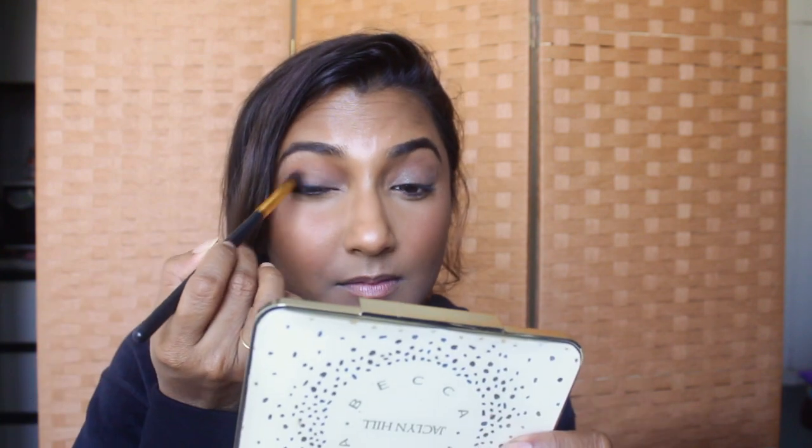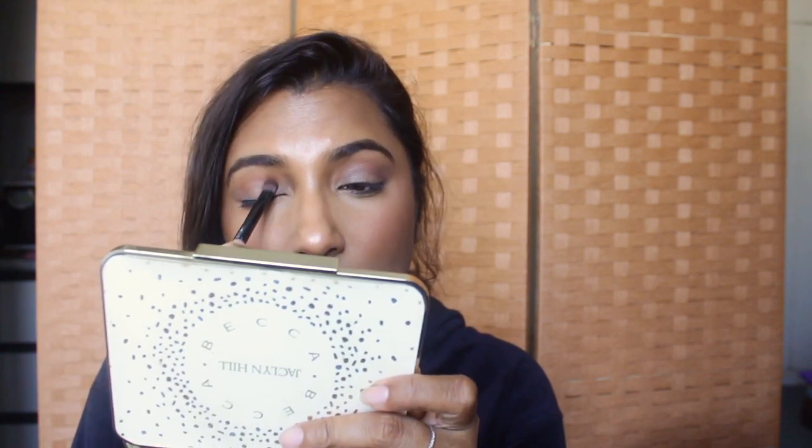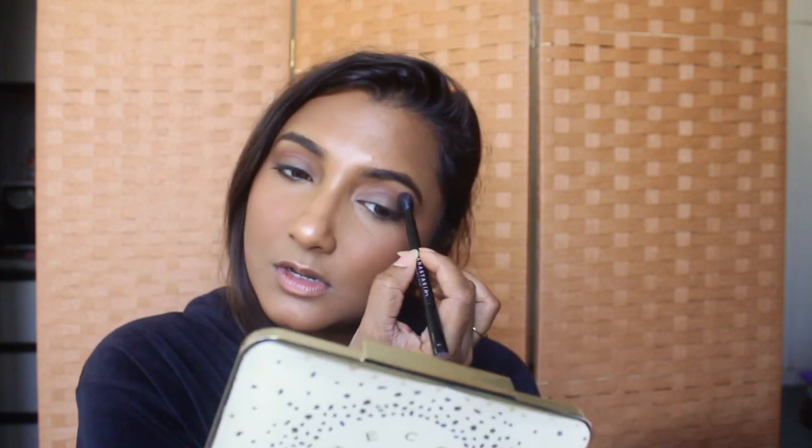It's a very subtle difference, but that difference makes or breaks your eye makeup. Now that the transition is all laid out, we can move on to deepening up the crease. For that I'm using a darker brown — a denser brush — to deepen the crease and blend it out.